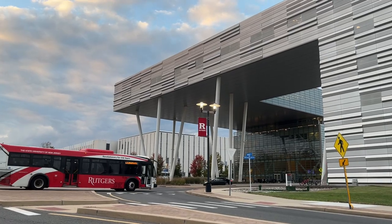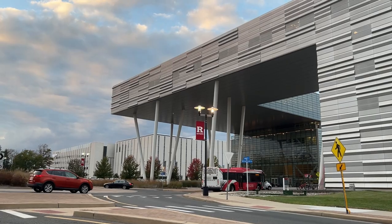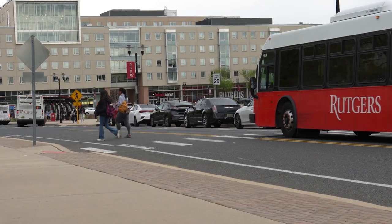Everything I just showed you was inside the North Tower. We also have a South Tower in the business school, which is connected by a bridge. In the South Tower, there is one classroom and all of the professors' offices, if you ever need to go to office hours. Every floor is organized by major, which is really nice. I really encourage you to take advantage of office hours, because if you have that relationship with your professor, they're going to be more than willing to help you.